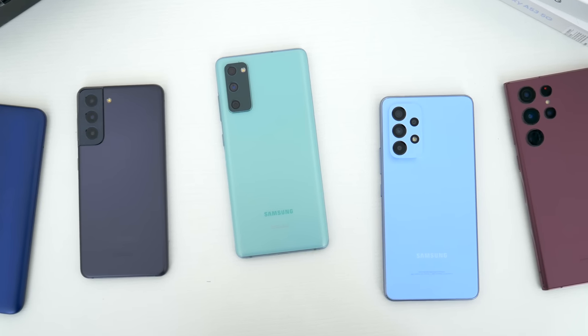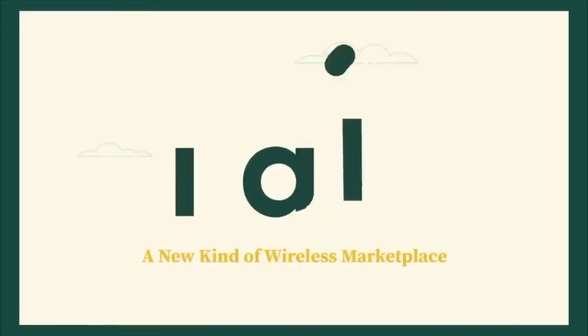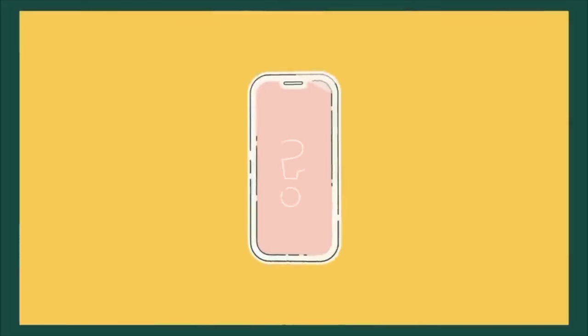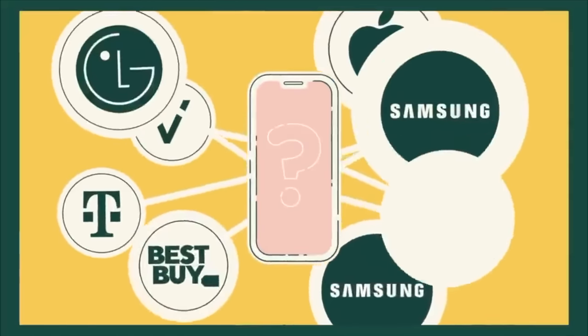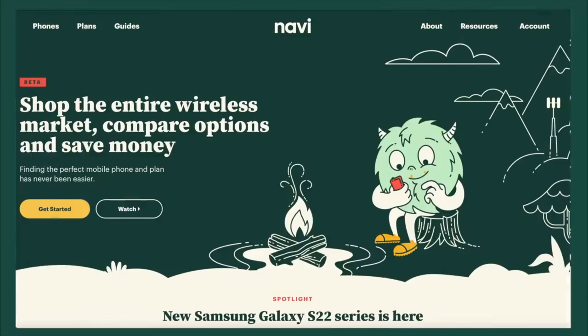If you want to get started on your own with some price and device comparisons, I would highly recommend checking out Navi, who were kind enough to sponsor this video. Navi is a shopping tool designed specifically for smartphones. They make it super easy to find all the best deals all in one place. Their phone navigator service scans thousands of different promotions to find you the best price for the smartphone you want.